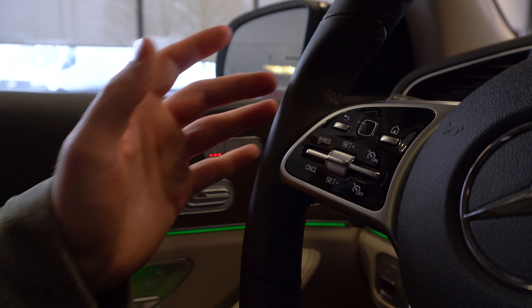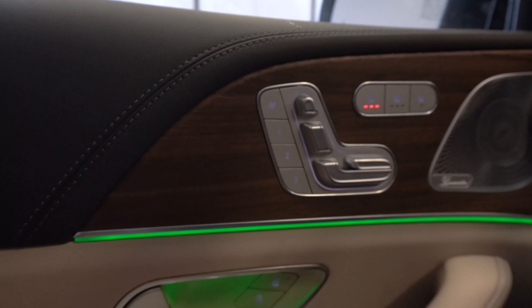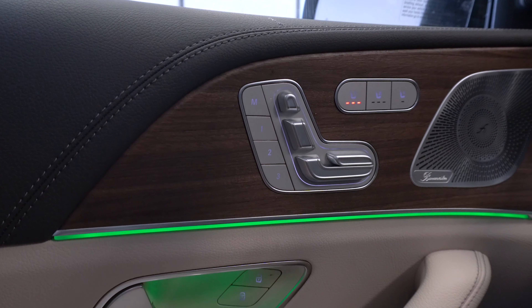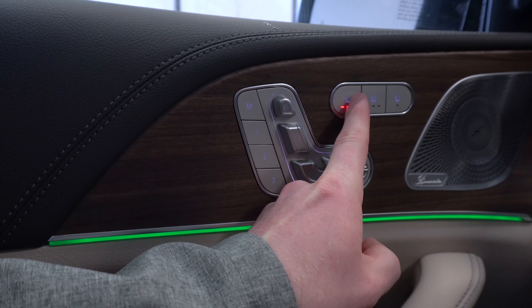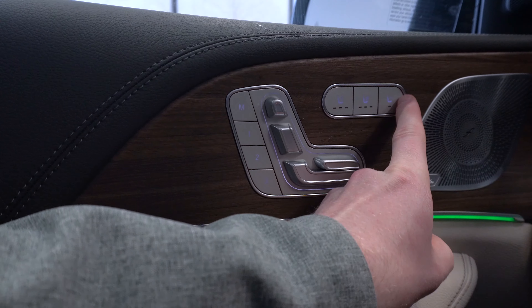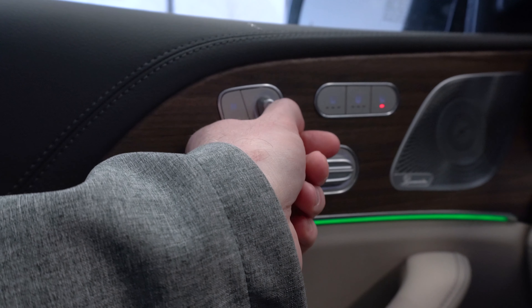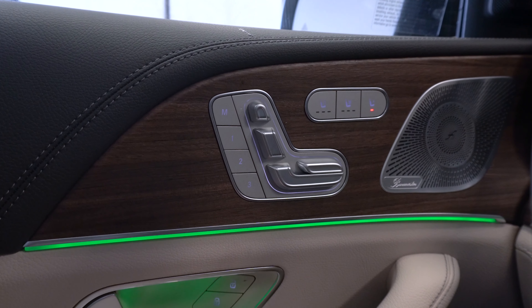Moving over to the door panel, you have switches to change the position of your seat, and three different memory modes for three preset seat positions. Just above those switches are buttons for your heated seats and cooled seats, with three different intensity settings. There's also a button that gives you control of the front passenger seat from your own door panel, allowing you to move it without reaching over to the other side.